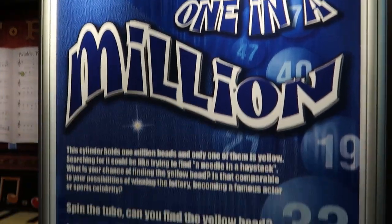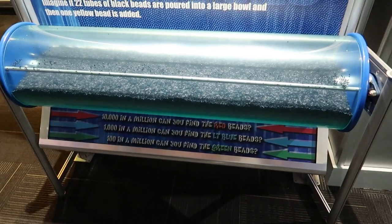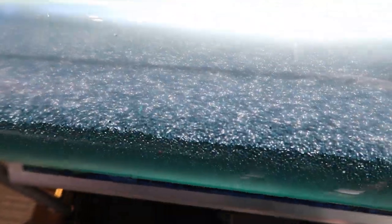There's a million black beads in this cylinder and a single yellow bead — you've got to try to find it. I saw a green bead. If you see the infamous yellow bead, let me know, because there's a one-in-a-million chance of finding it. I think I saw it. What do you know — there it is. The yellow bead. That wasn't that hard.